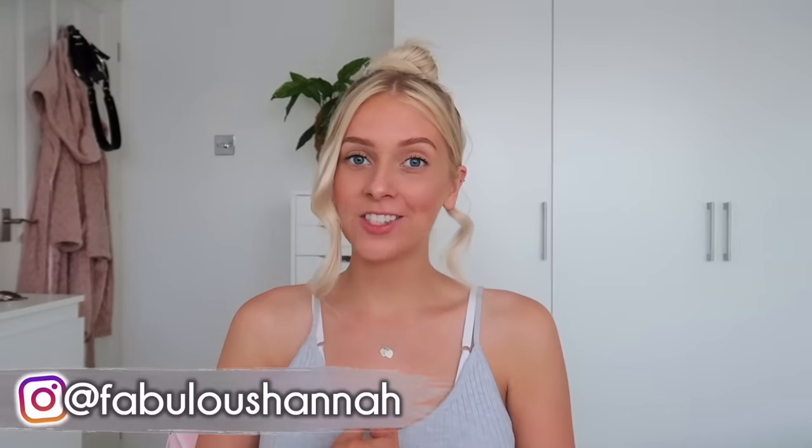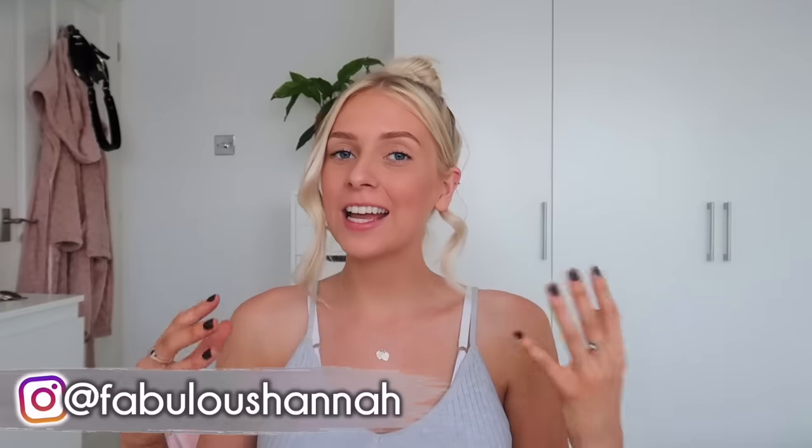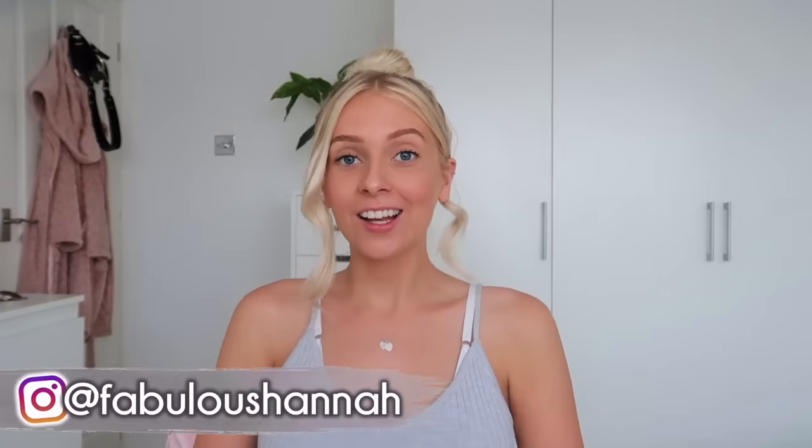Welcome to probably my most requested video ever. Finally, I'm getting around to sharing with you guys my full in-depth tanning routine. I get a lot of questions about my tan every time I upload a video — it is insane! Which tan do you use? How do you do it? Have you got any tips? So today I'm going to answer all of those questions and talk you through my tanning routine step by step. I'm going to show you exactly what I do and hopefully by the end of this video you'll feel like you have all the knowledge you need to be a golden bronzed goddess.